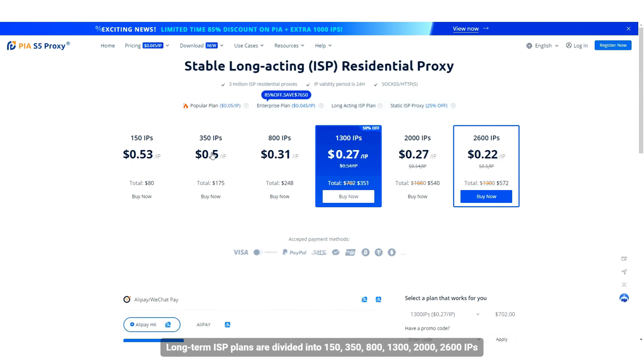Long-term ISP plans are divided into 150, 350, 800, 1300, 2000, and 2600 IPs. Long-term ISP plans have 300 million residential proxy IPs, and each IP is stable for up to 24 hours.